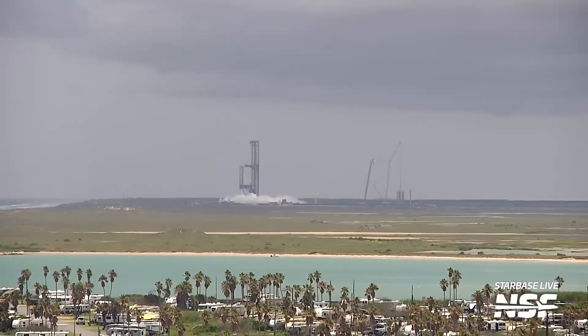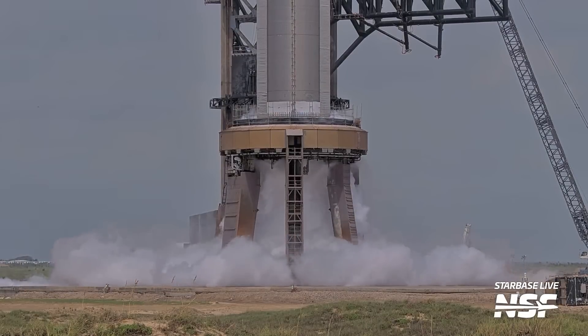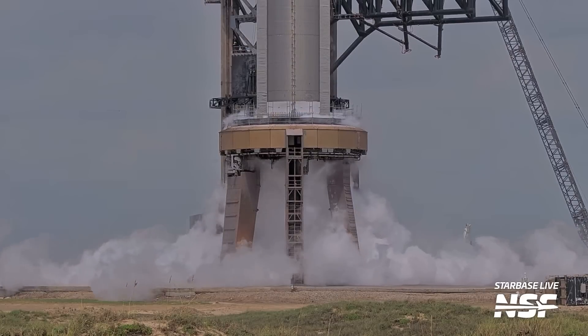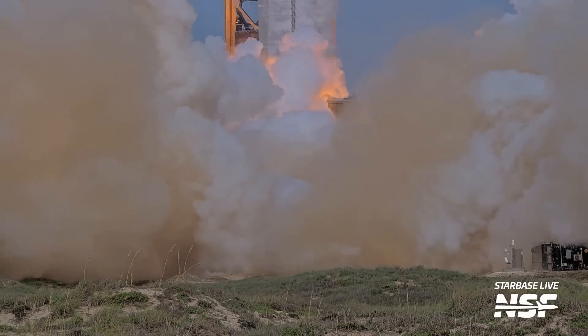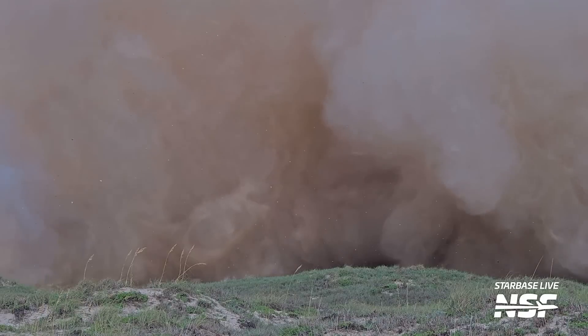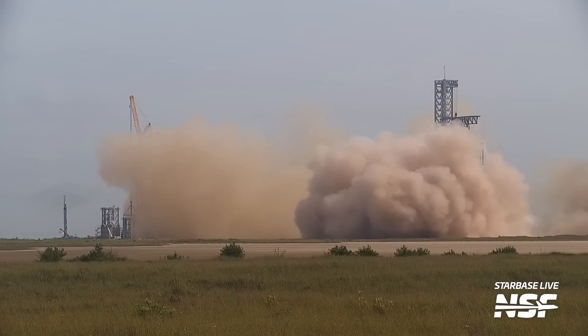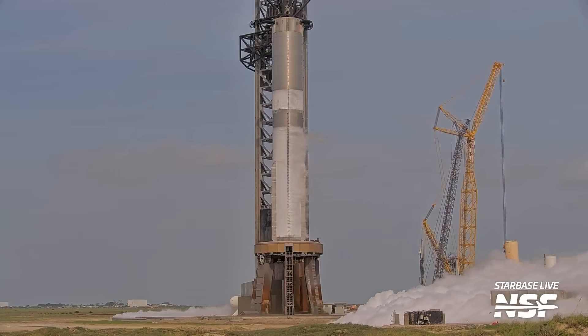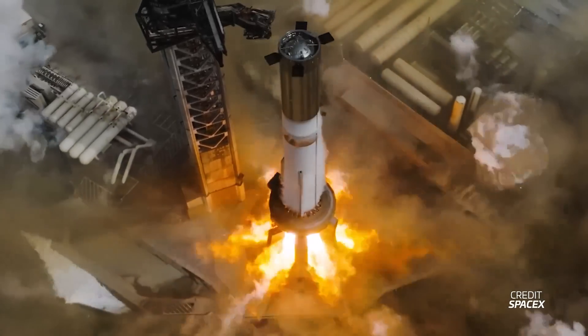If you remember from last week, Booster 12 completed a somewhat weird cryogenic test, which we discussed in our previous episode, and then it underwent a spin prime test — the first spin prime test of a super heavy booster since Booster 9. We were all eagerly awaiting the big test: a static fire. The road was closed, the pad was cleared, and the tank farm spooled up. Propellant load began, and just 40 to 50 minutes later, Booster 12's engines came to life. While we didn't know at first how well it went, it all looked pretty much nominal and seemed to run just like previous static fire tests. The countdown was also silky smooth. Later, SpaceX confirmed the test had been a full duration one and posted some absolutely mind-boggling drone videos of the static fire.